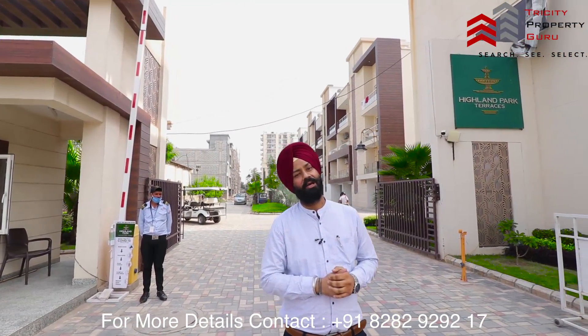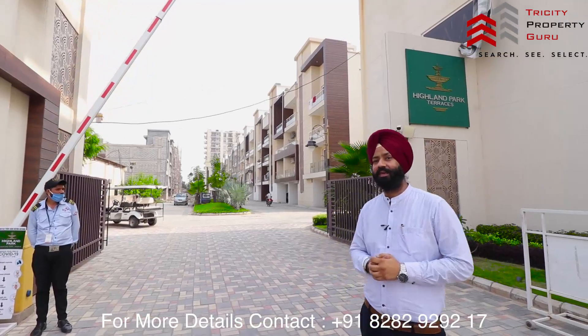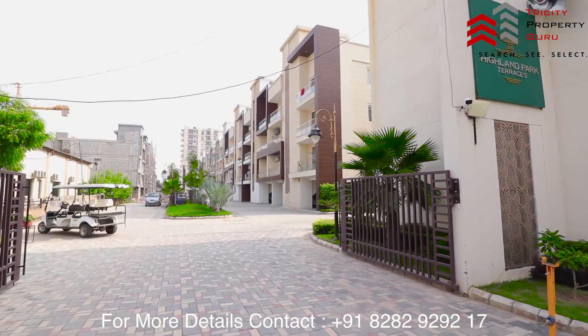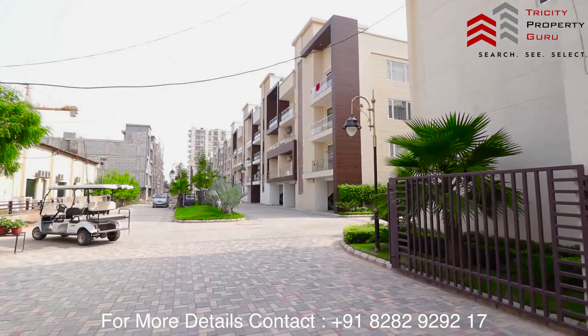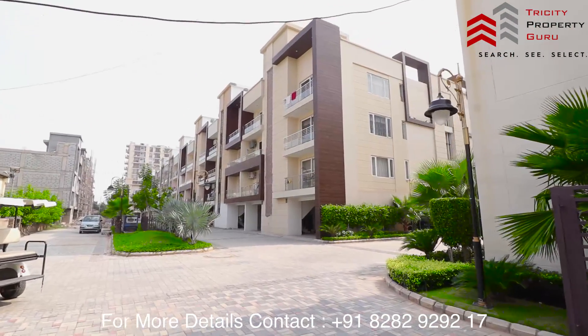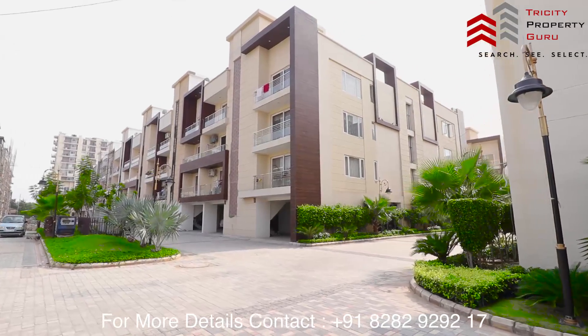This will be built on 8 acres. We will have two and three acres. This will be your entry. The high-tech security features include a security guard, intercom, CCTV camera, and society connect app.